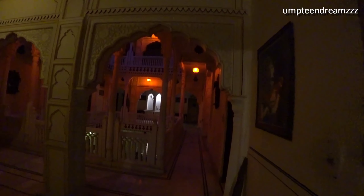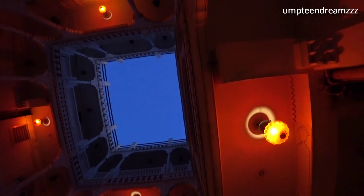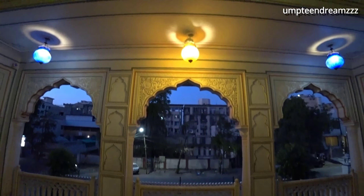We wanted a traditional place to stay — that is how we ended up choosing this place. Here we can get the feel of a palace at nominal rates. It is located in a calm residential area, which is not too far from the city of Jaipur — hardly 15 minutes away from the City Palace.